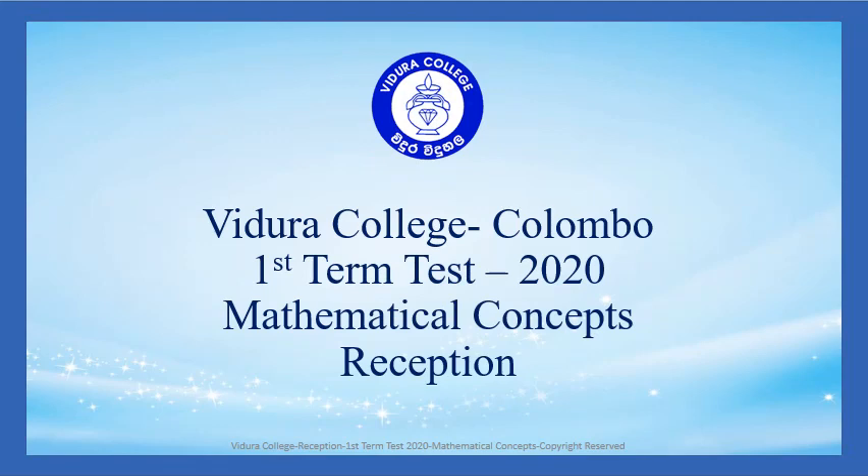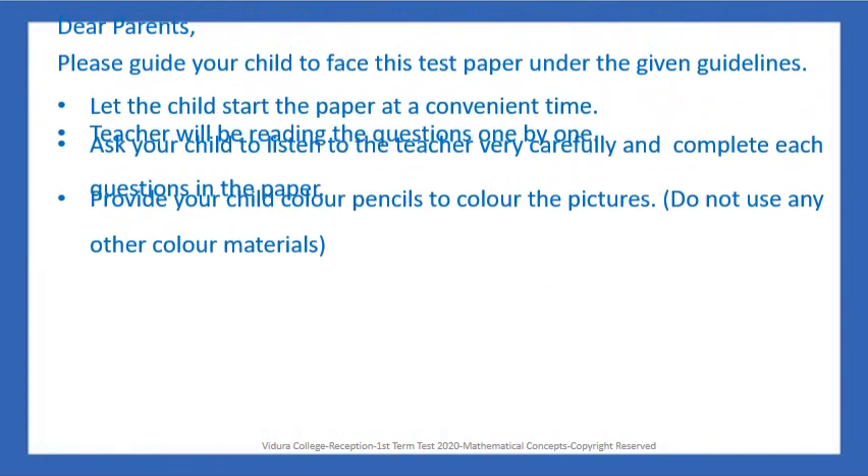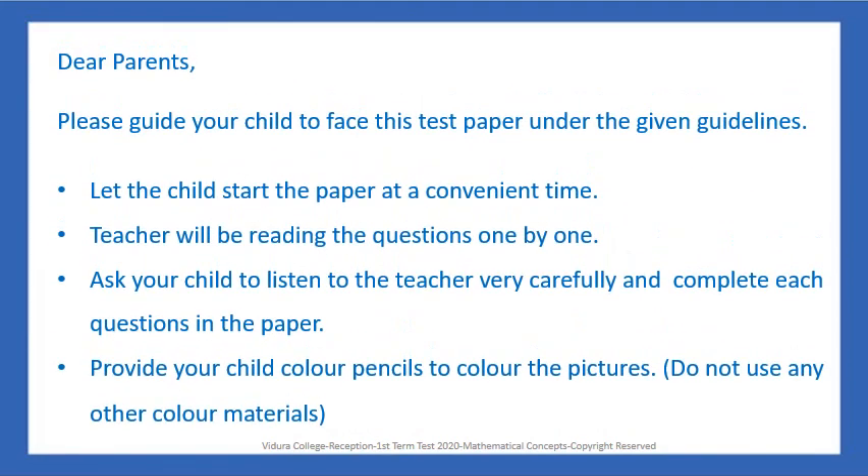Vidura College Colombo, 1st Term Test 2020, Mathematical Concepts Reception. Dear Parents, please guide your child to face this test paper under the given guidelines.